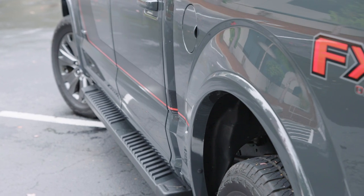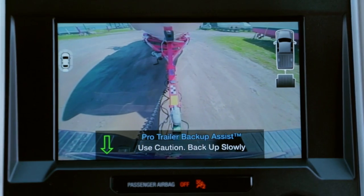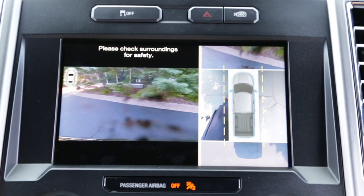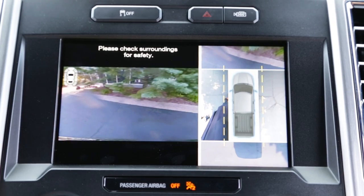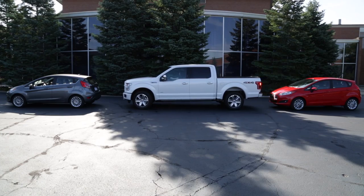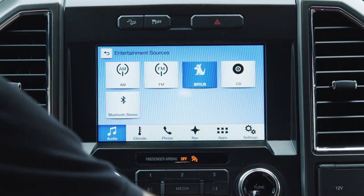The F-150 offers several truck-specific safety and convenience items, including Pro Trailer Backup Assist, which allows you to control the motion of a trailer by turning a knob, as well as a 360-degree surround view of the vehicle. As a class-exclusive feature, the F-150 offers Active Park Assist, which will parallel park your truck for you. You also get the Ford Sync smartphone integration system.